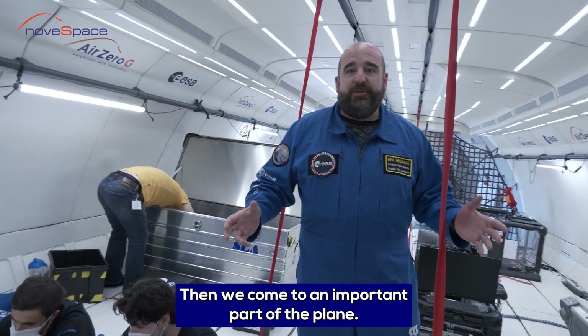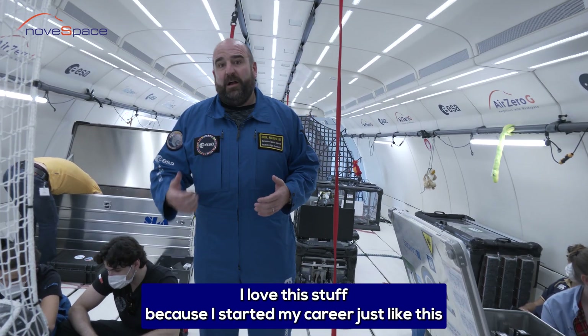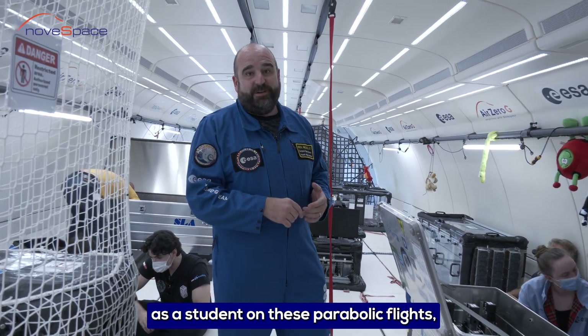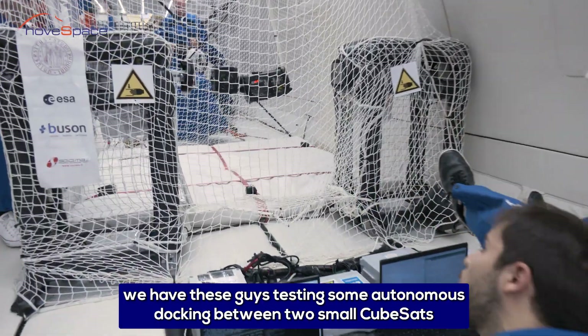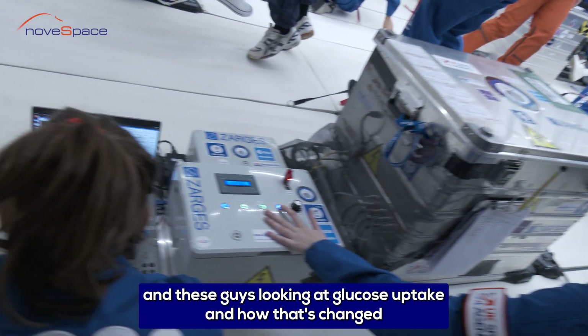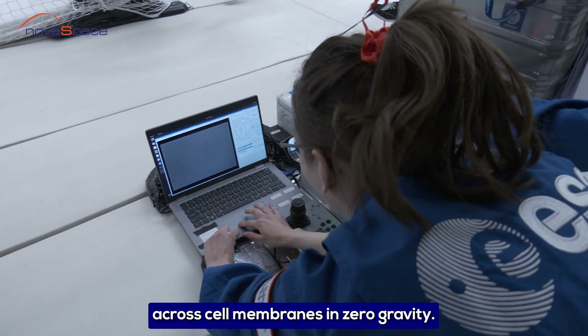Then we come to an important part of the plane — the educational experiments from ESA Academy. I love this stuff because I started my career just like this as a student on these parabolic flights. We have these guys testing some autonomous docking between two small CubeSats, and these guys looking at glucose uptake and how that changes across cell membranes in zero gravity.